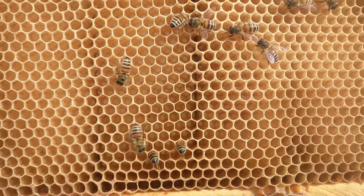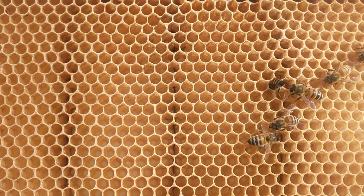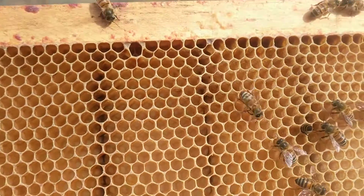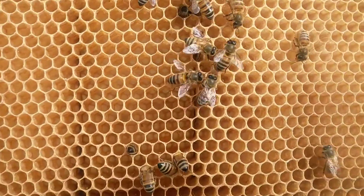I just found the queen, but I shook her into the hive. I'm not sure if you can see, but in the very bottom of the cells there are actually eggs — evidence that the queen has started laying.